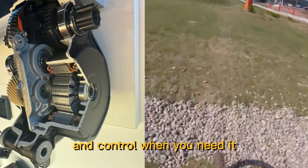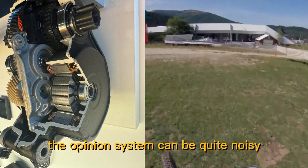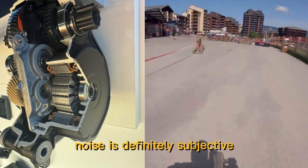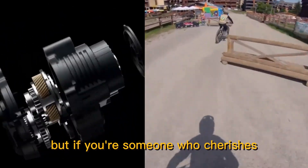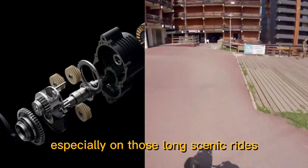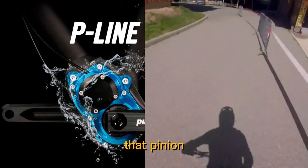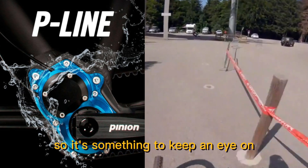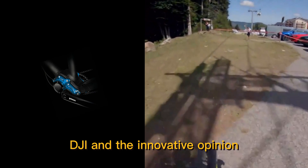There's one thing we haven't addressed yet: noise. Rob mentioned that the Pinion system can be quite noisy, especially at lower gears. Noise is subjective — what one person finds annoying another might not even notice — but if you cherish the peace and quiet of nature while riding, that constant whirring might get old fast, especially on long scenic rides. It's worth noting that Pinion has been working to refine their gearbox technology, and newer generations are reportedly quieter.